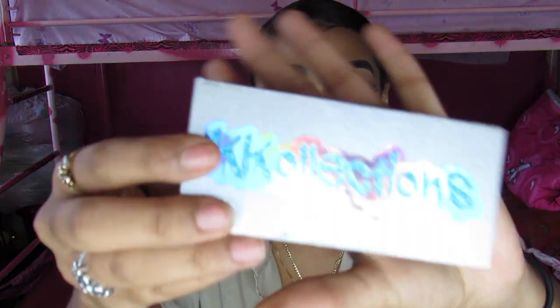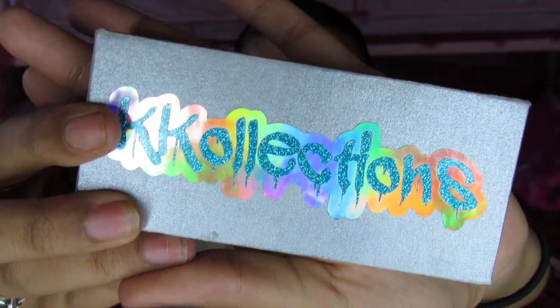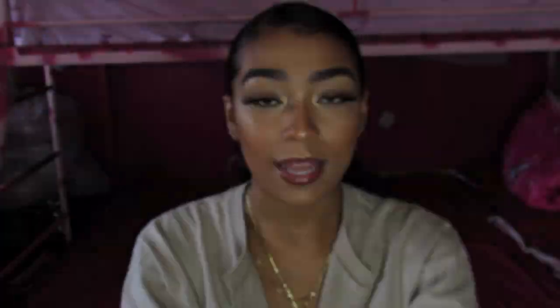First I'm going to show you some swatches of the colors, review the packaging, review the overall quality of the lip glosses, and I also want to show you guys her lashes. So right here is the packaging for them — I do have them on, that's why I'm not opening them up.